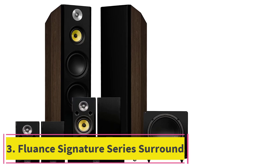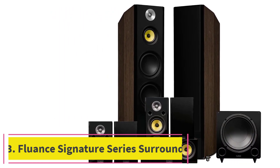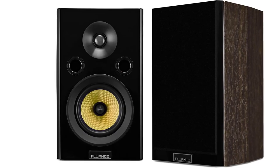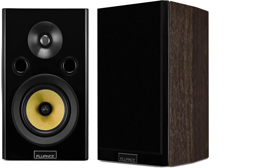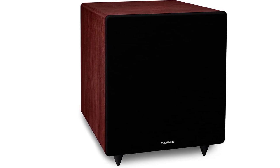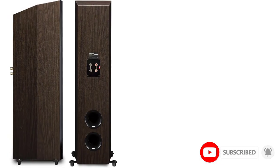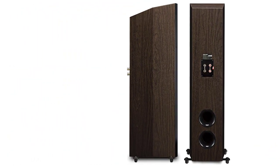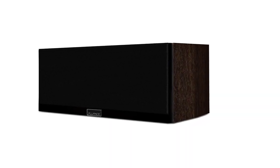At number 3: the Fluence Signature Series Surround Sound Home Theater 7.1 Channel Speaker System. Fluence has also made these brilliant speakers with that traditional setup. It has two beautiful tower speakers, the surrounds, a center channel, and a subwoofer that is an impressive 12-inch in diameter to give you the huge bass you're looking for. That subwoofer is supported by the 8-inch woofers which will give you an immersive bass experience that you'd usually only find in the cinema. It never fails to deliver wherever you're situated in the room.